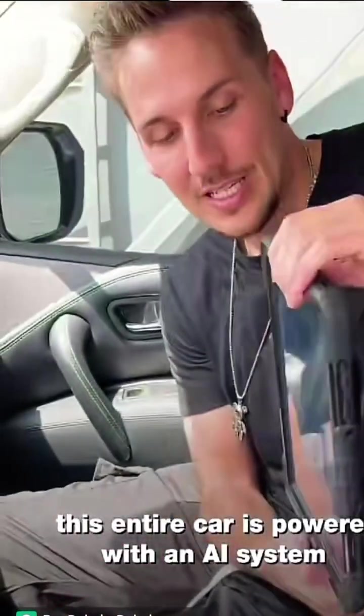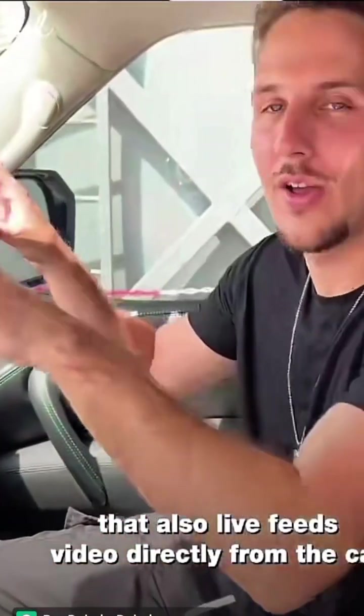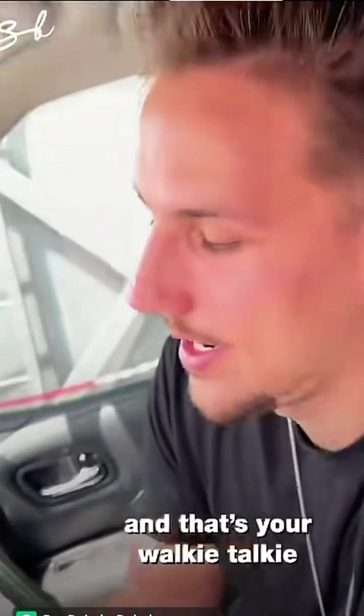You also have an iPad back here. This entire car is powered with an AI system that also live feeds video directly from the car to the control center. And lastly, we've got this — that's your walkie talkie.